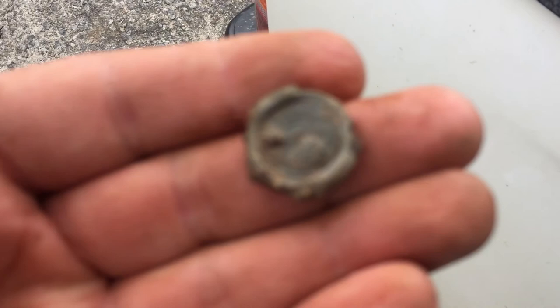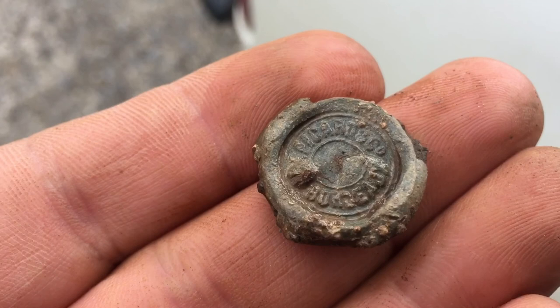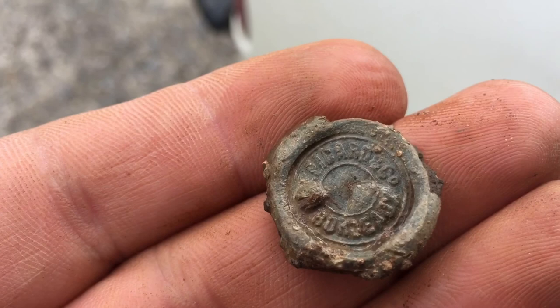It did clean up nice. That's the first identifiable bale seal that I've found. I did some quick Googling — it says Picard & Co and then below that it says Bordeaux, and that is a wine. So maybe they shipped a case of wine in here or something. Cool piece of history.